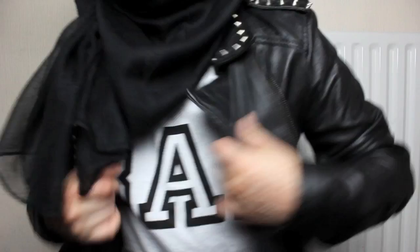Then I've got this awesome t-shirt from Primark that says 'bad' on it. It's kind of like the geek one I got from Topshop, but this is from Primark and it says 'bad' on it — I think it looks cool so I got it.